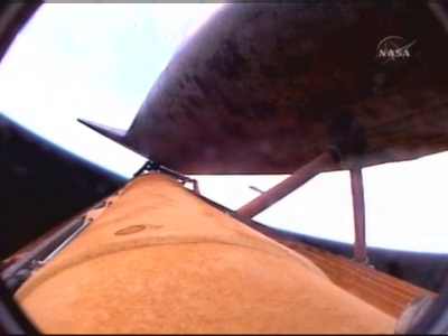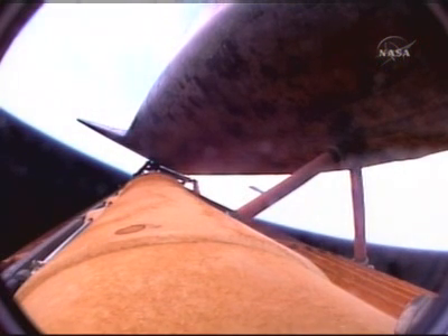Discovery Houston, negative return. Discovery is now flying too high and too fast to return to the Kennedy Space Center and the shuttle landing facility in the event of an engine failure. However, all three main engines still continuing to function well. Discovery at an altitude of 62 statute miles, flying 172 miles downrange from the Kennedy Space Center at 5,400 miles per hour.